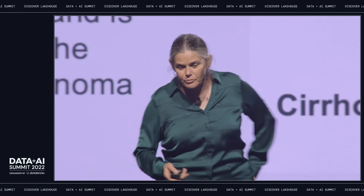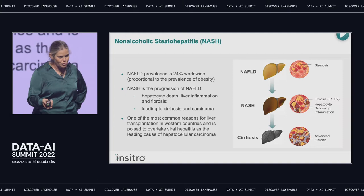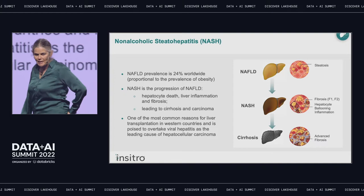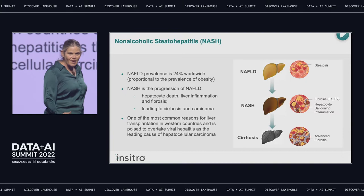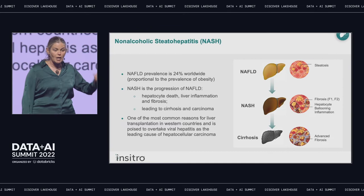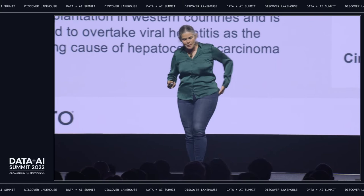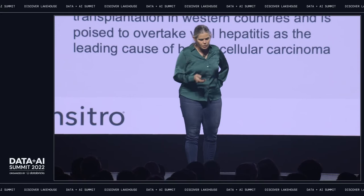I'm going to give you a quick vignette of one of our projects that's furthest along. This is a disease called non-alcoholic steatohepatitis, called NASH. It's an unfortunately very common disease because it is a fatty liver disease driven by Western diet, metabolic syndrome, obesity, and type 2 diabetes. The prevalence of NAFLD fatty liver is now about a quarter of the world's population and growing. When NAFLD progresses, the hepatocytes suck up lipid droplets, become inflamed, and the liver becomes scarred, eventually leading to liver cirrhosis and hepatocellular carcinoma.